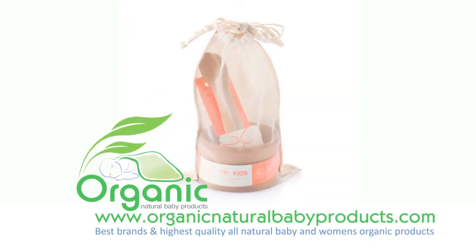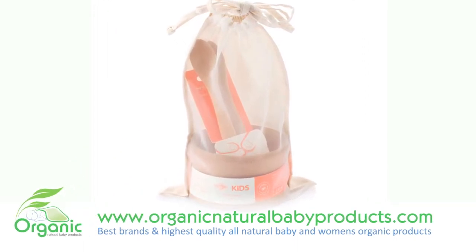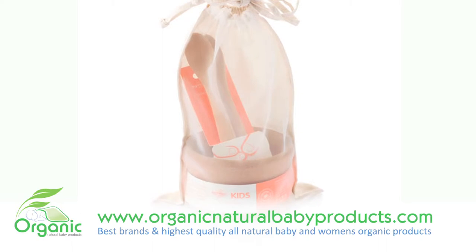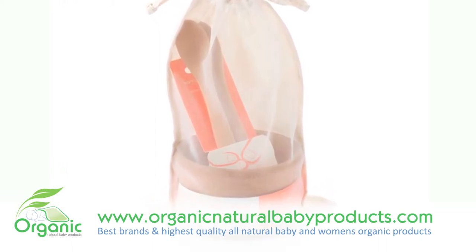This award-winning bamboo kids collection offers the benefits of bamboo in a range of safe feeding products, free from dyes and chemicals, designed and sized for small hands and mouths.